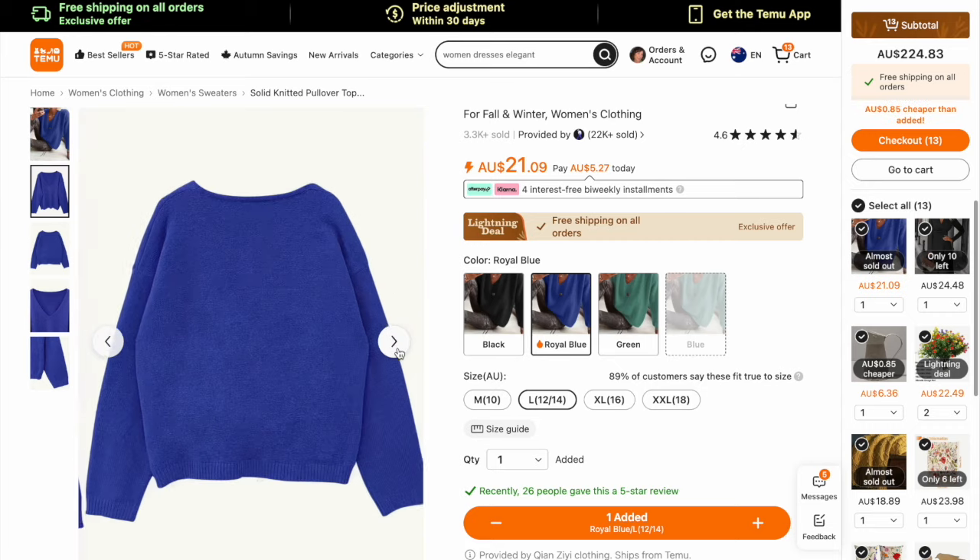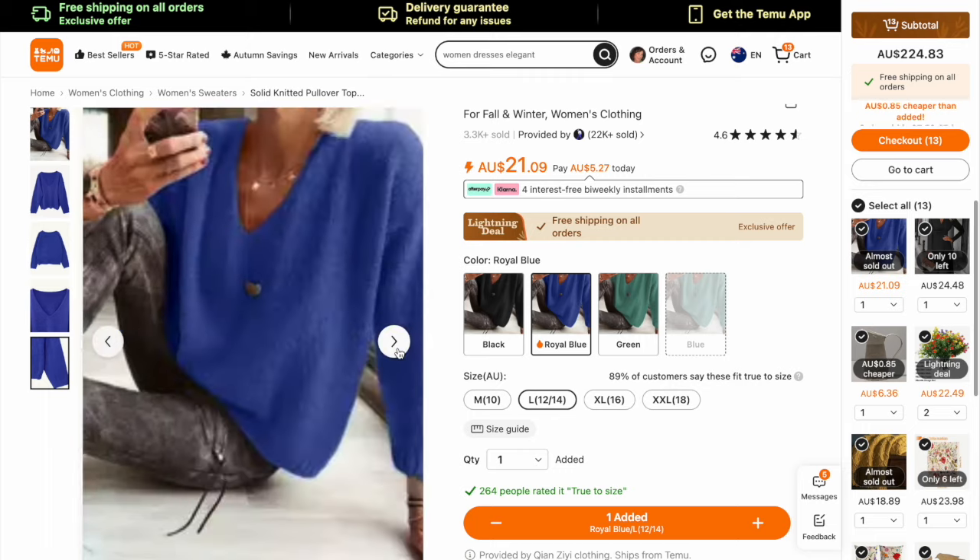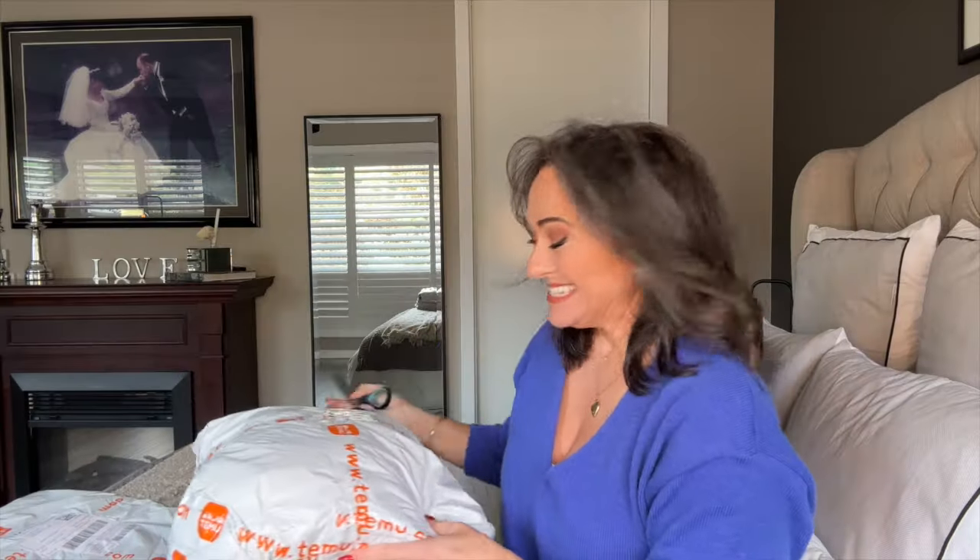First, let me tell you about this jumper I bought in my last Temu haul — I love it. It is super soft and comfy and I've been wearing it to death. But let's get started and see what came in these bundles.